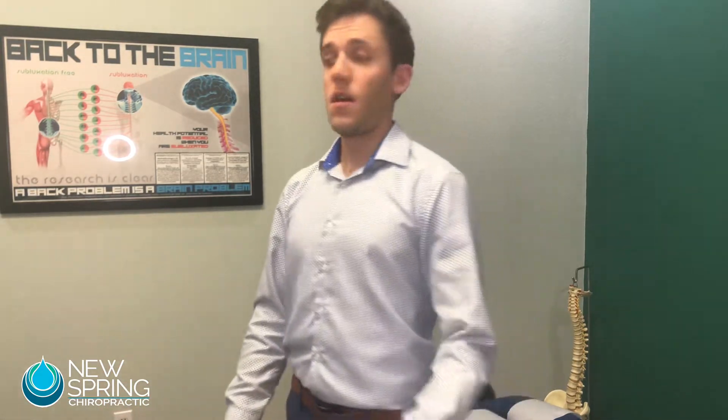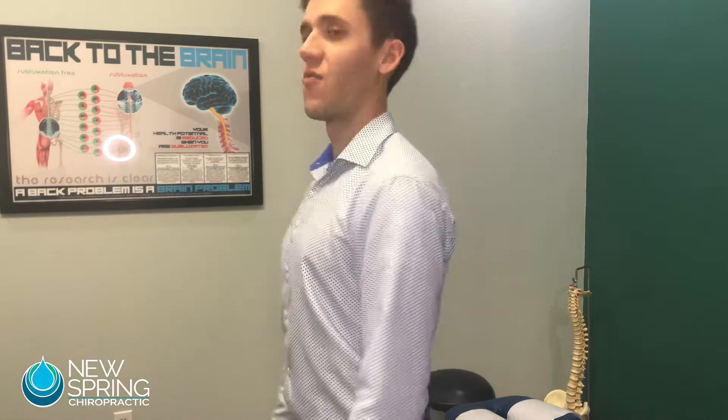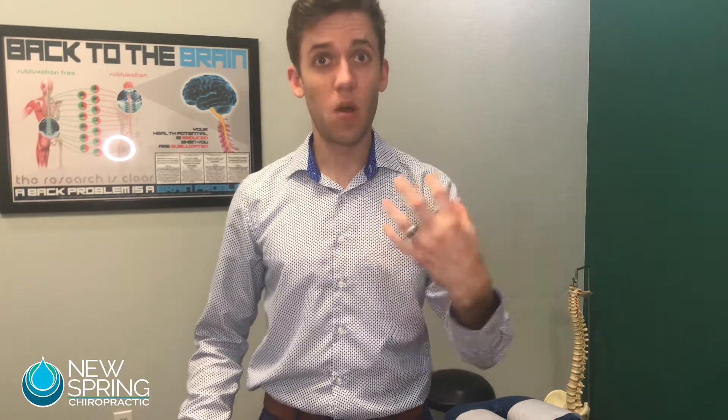Hello everybody, I wanted to come to you today before we get rolling with some patients and talk about a very important thing that has to do with our overall long-term health — and that's whether we have anterior head syndrome or whether we're looking with the head right over the shoulders. This is going to negatively impact how well the brain is able to communicate with everything below, including all of those organs.